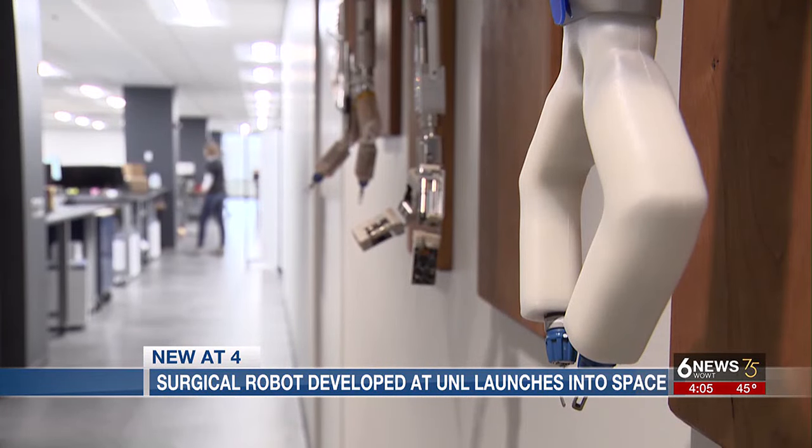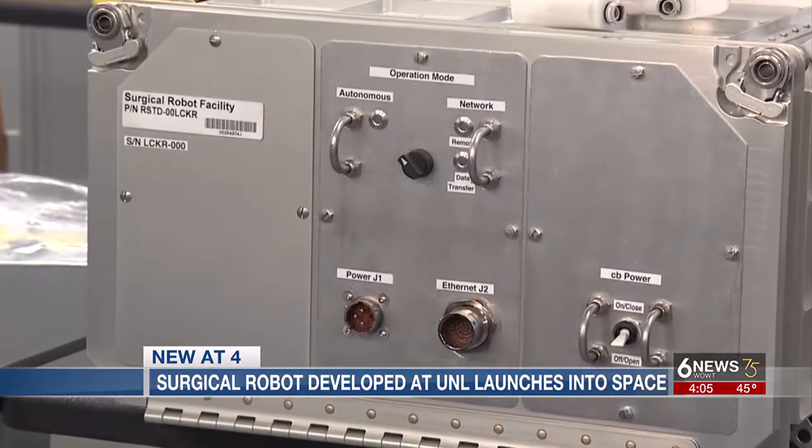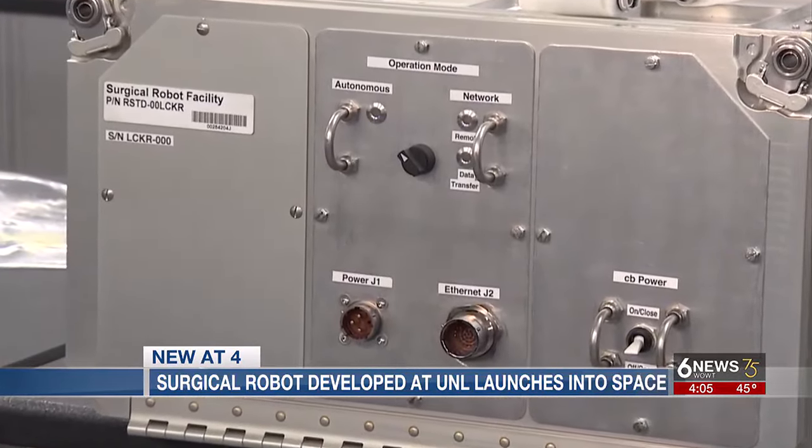One of the 20 experiments roaring through space right now is a surgical robot — the first to be tested at the space station.